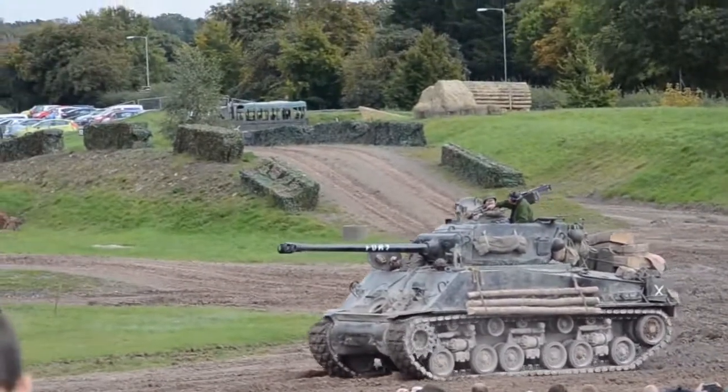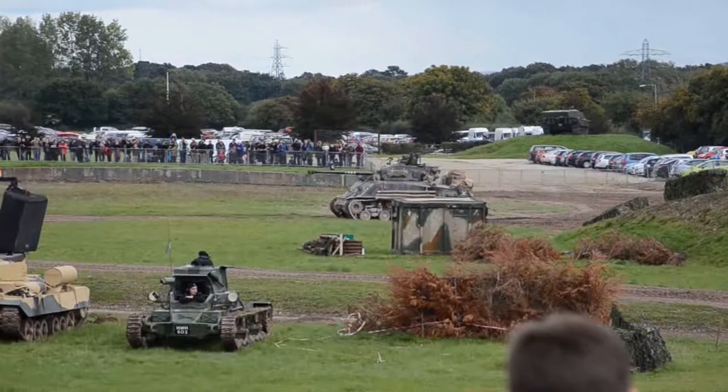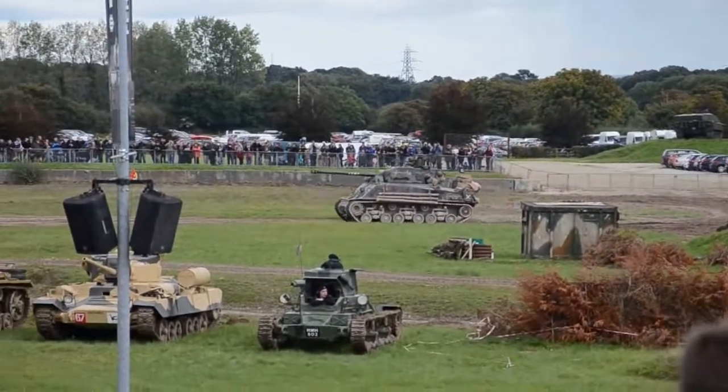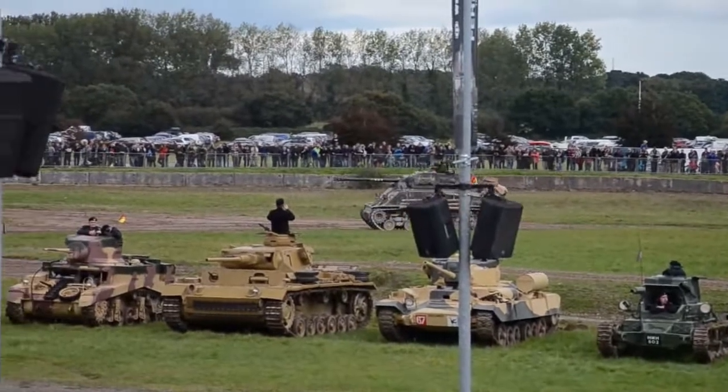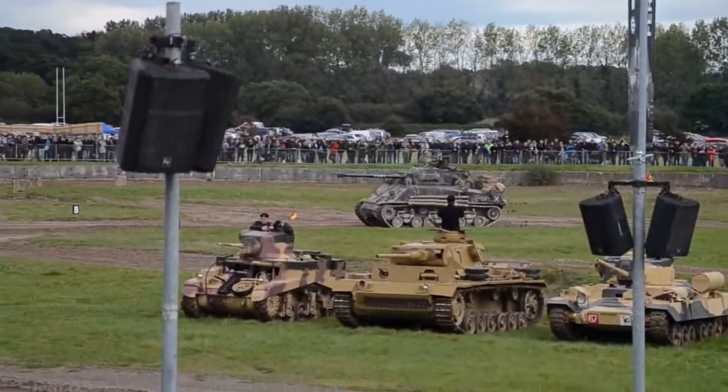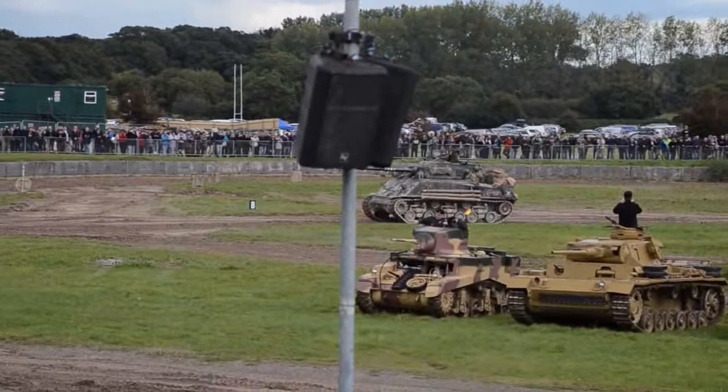It's actually in British colours. One of those vehicles — like the M4 — we're looking at those late-war German tanks. Of course, the Germans are not around for the late-war German tanks one-on-one, like the Panther, the Tiger, or the King Tiger.